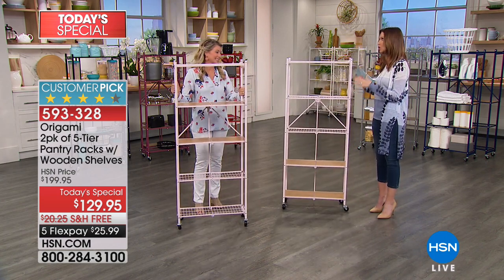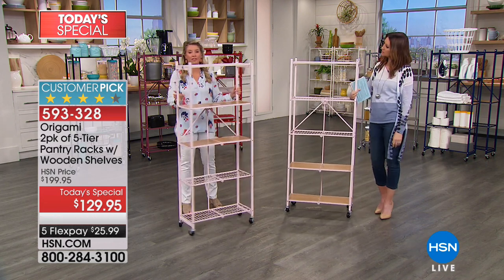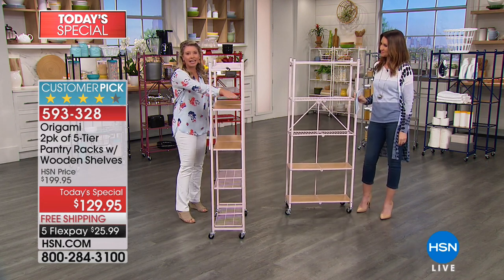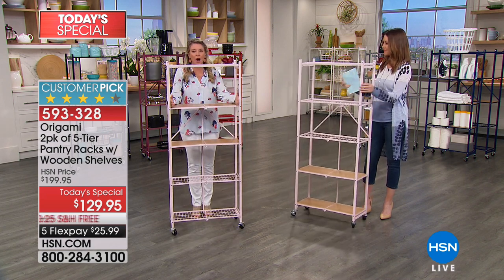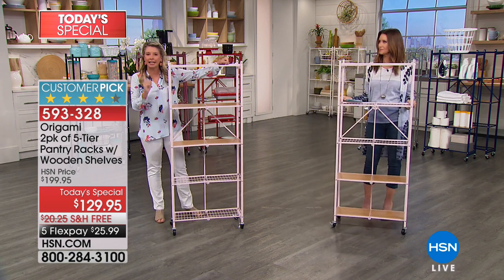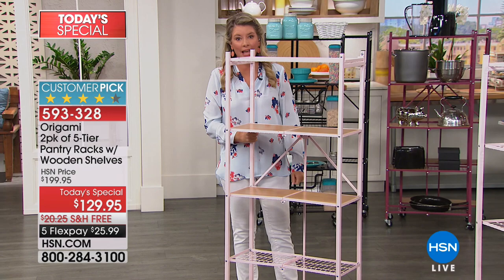I love the pink, but this will store so much. This is the one that we love because this is that perfect footprint that we all need. Less than a foot off the wall, just under five feet tall, two feet wide — ten linear feet of storage space, times two.